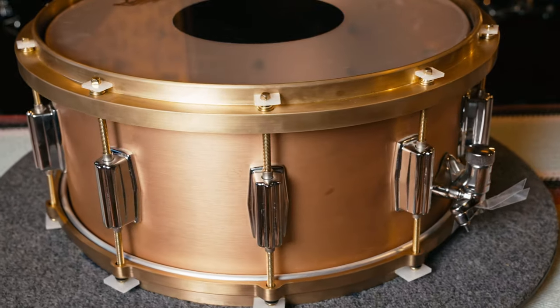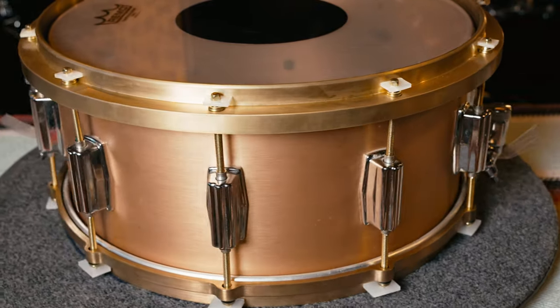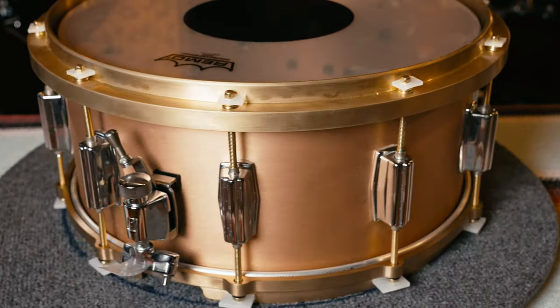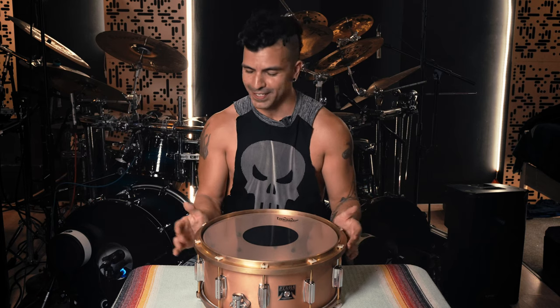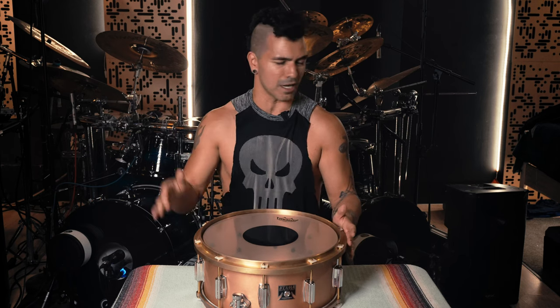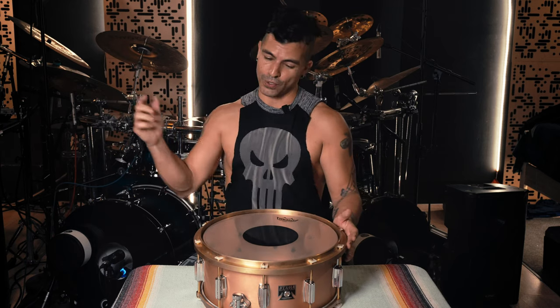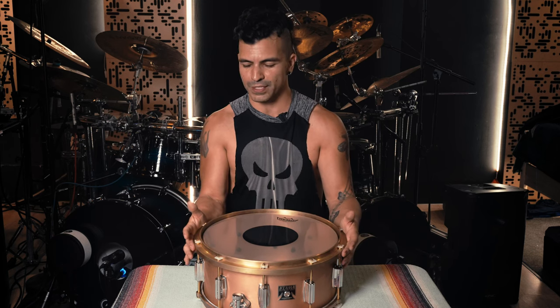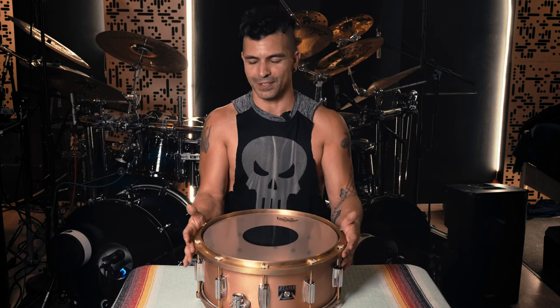Then I got this — a Tama Bell Brass 40th Anniversary. This is a beautiful snare drum. It sounds great and looks even better in person than it does on camera. I put some cast brass hoops on it and this thing records great. It beats the brakes off every other snare drum I put it against. When people come in to record, this is the one we use. If this was the only snare drum I had to record with for the rest of time, I would be happy with it. But it doesn't quite do the thing.